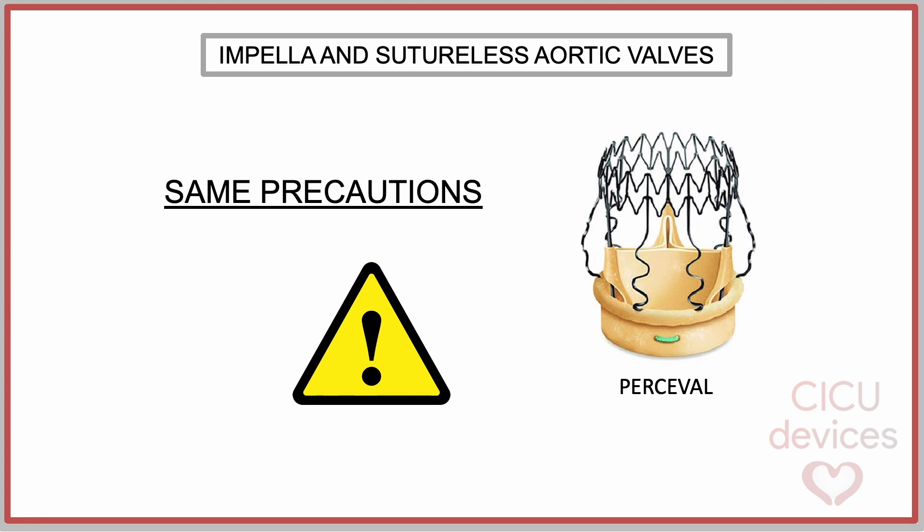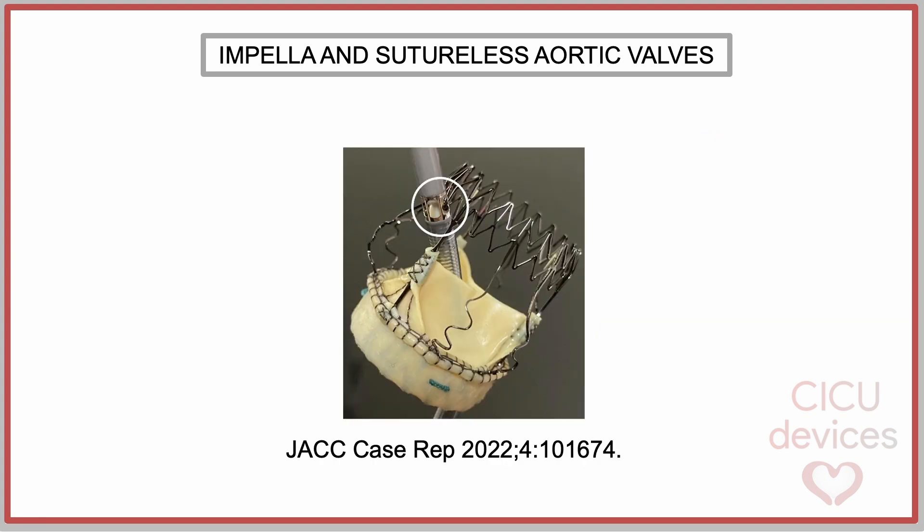Interference issues with Impella may also occur with sutureless valves, such as the Percival bioprosthetic valve. Theoretically, a similar interaction to that described with self-expanding TAVR could occur, so the same precautions should be applied when using Impella. In addition, the possibility has been described that the guide wire advances outside the valve scaffold, preventing the advancement or removal of the Impella device.